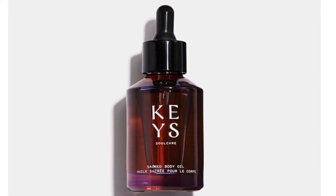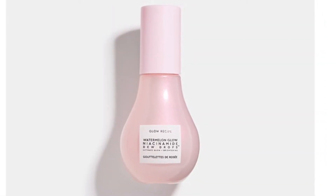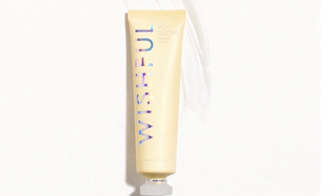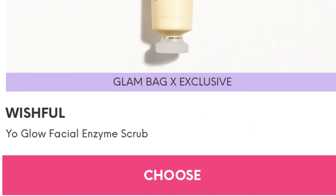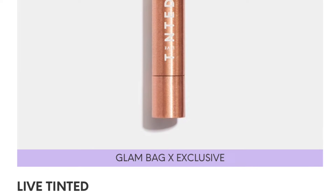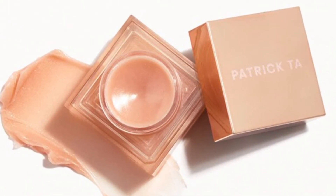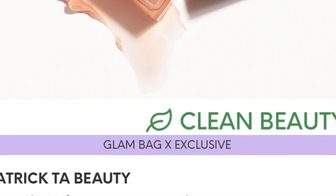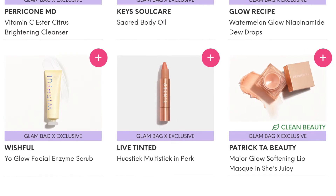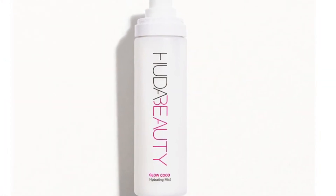Next is the Keys Soul Care Sacred Body Oil, retail price $25. The Glow Recipe Watermelon Glow Dew Drops face serum is retail price $34. The Wishful Yo Glow Facial Enzyme Scrub exfoliator is $39. The Live Tinted Hue Stick multi-stick in Perks is $24 and can be used on eyes, lips, and cheeks. Finally, the Patrick Ta Beauty Major Glow Softening Lip Mask in She's Juicy is a $22 lip treatment.